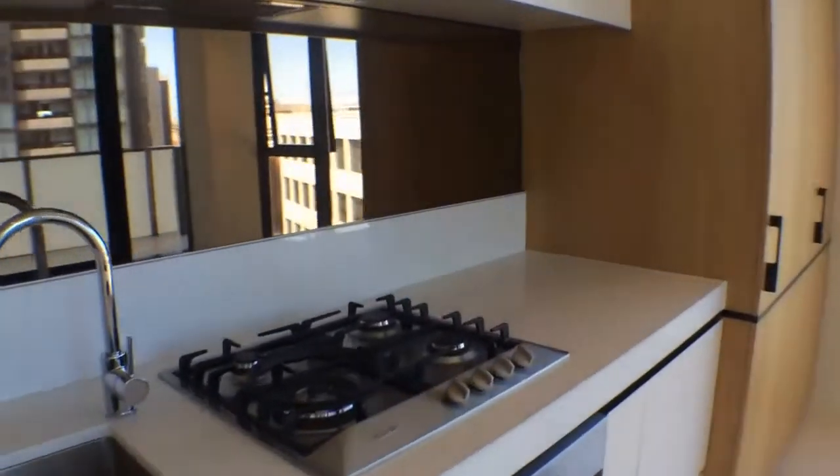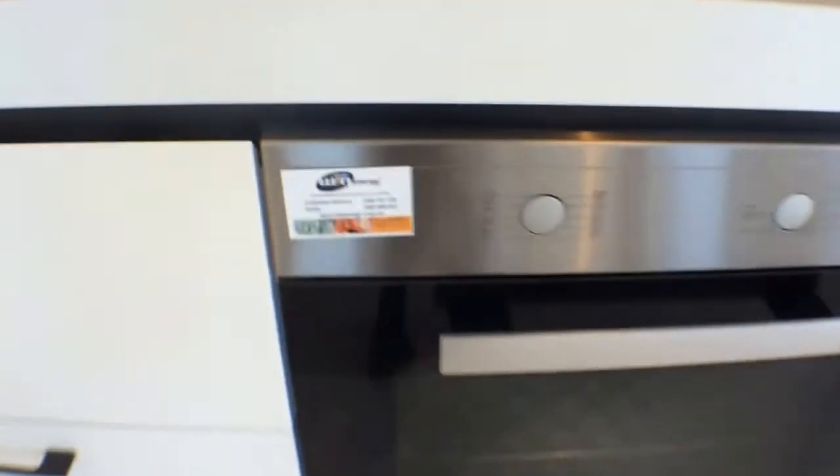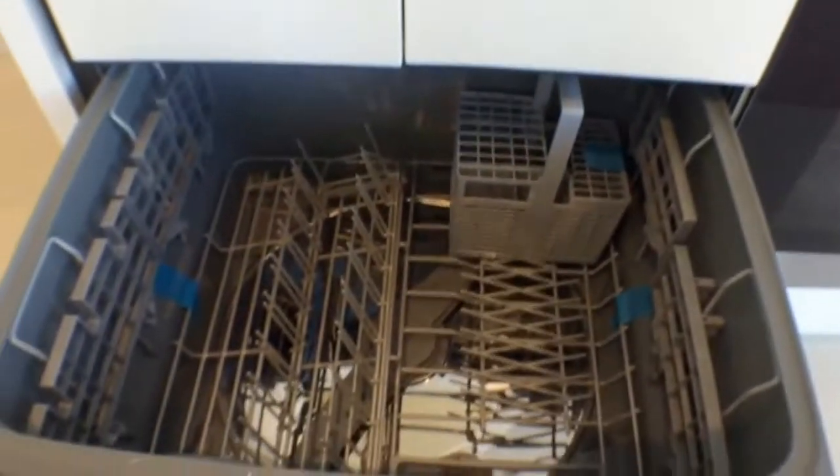Stainless steel appliances including a Miele gas cooktop, oven, and Fisher and Paykel dishwasher discreetly tucked away, as is the fridge in this cabinet over here.